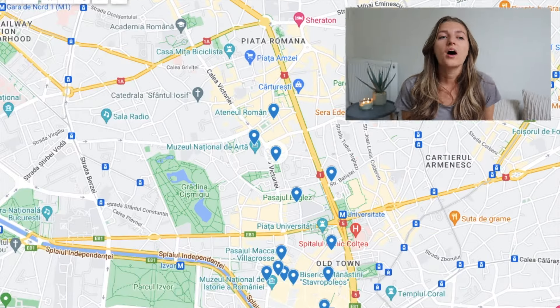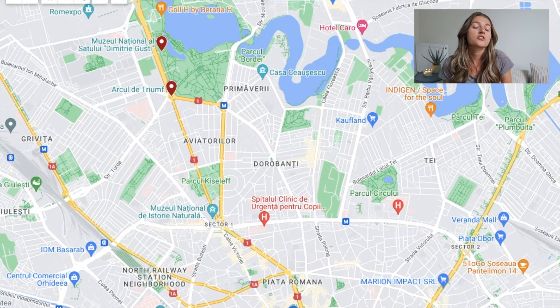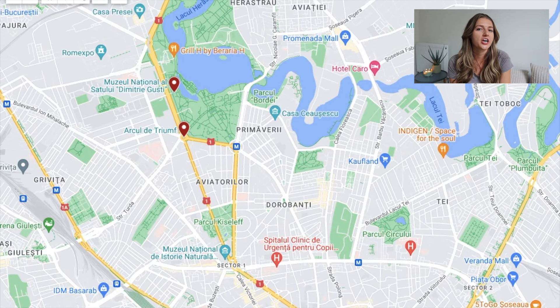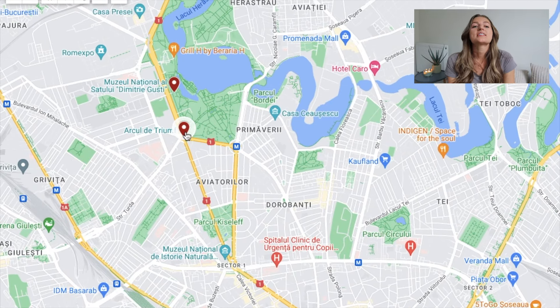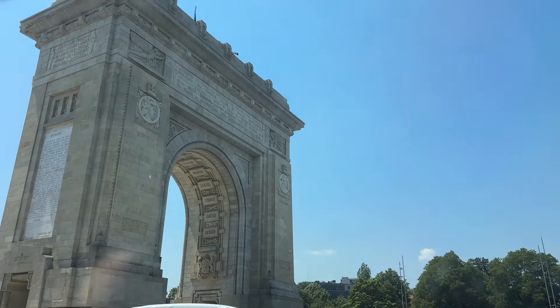And that about covers what's in Bucharest city center, but we still have three places further north towards the airport that you'll want to make sure to check out. First is the Arc de Triomphe, which is a symbol of Romania's victory in the First World War. Do you see any similarities to the famous Arc de Triomphe in Paris? Because I sure did.